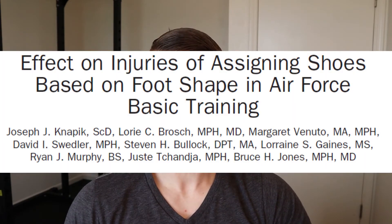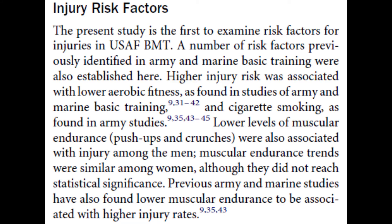Similarly, a study published in 2010 by Joseph Knapik and colleagues overviewed the effect on injuries of assigning running shoes based on foot shape in Air Force basic training. The primary focus of this study was on the shoe distribution based on foot shape; however, the secondary portion overviewed the incidence of injury in Air Force basic training. They state this was the first study to examine risk factors for injuries in U.S. Air Force BMT. Higher injury risk was associated with lower aerobic fitness — as found in studies of Army and Marine basic training — and cigarette smoking as found in Army studies.